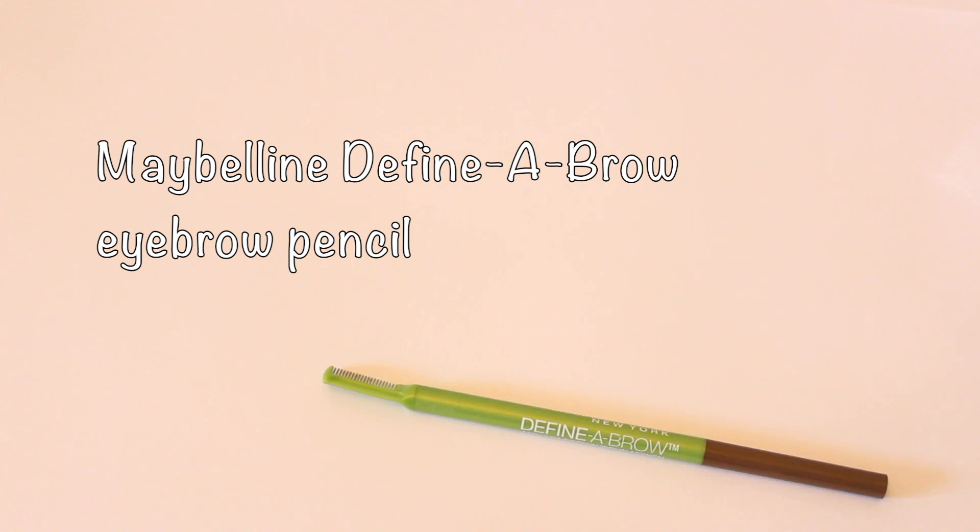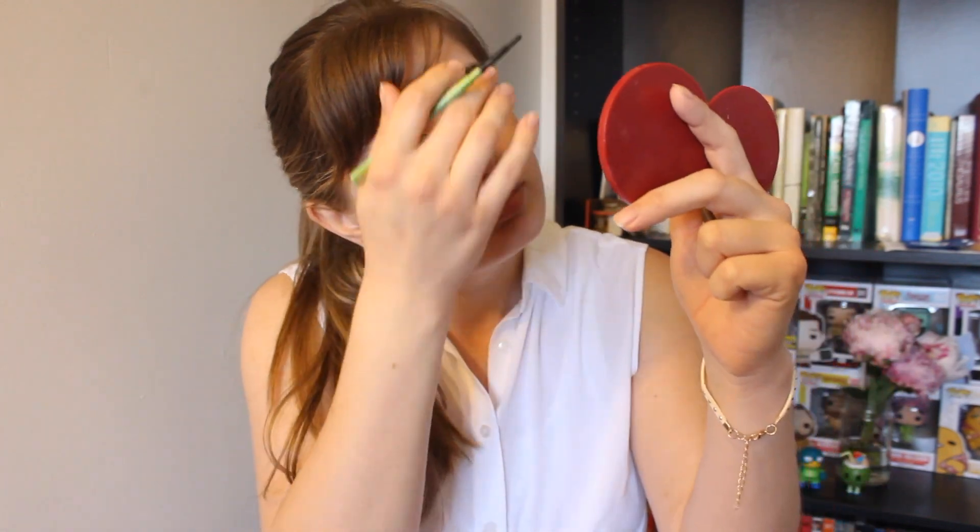Next I'm going to put on my eyebrow pencil. I like to put it on as soon as possible — right after foundation — since I'm smearing foundation all over my face and I don't want to smear my eyebrow pencil too. I feel like the eyebrows really frame the face, so it's a good idea to put them on sooner rather than later.